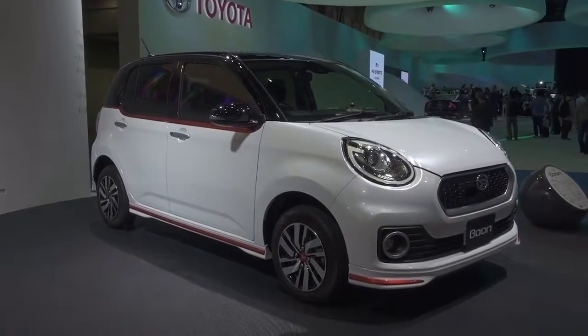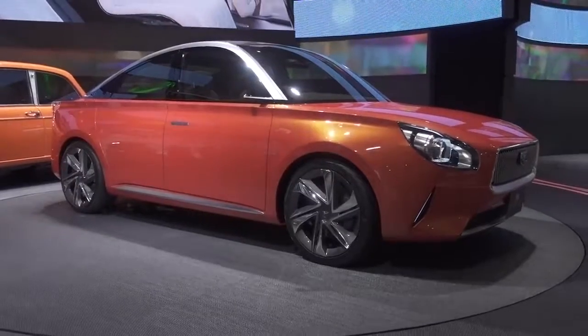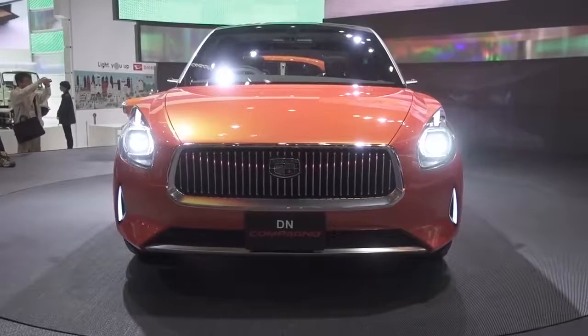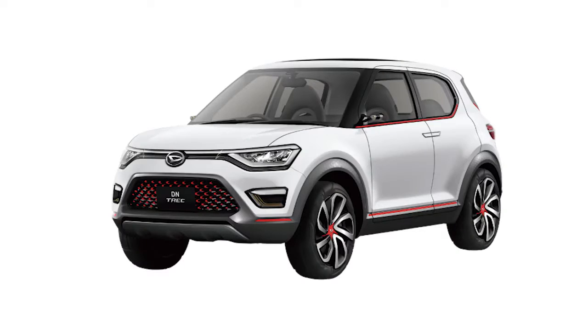Finally, we come to the Daihatsu stand. Daihatsu don't actually sell cars in the UK anymore, but if it starts making stuff as cute as the DN Compagno, we might want them back. As for the DN Pro Cargo and DN Trek compact SUV — not so much.